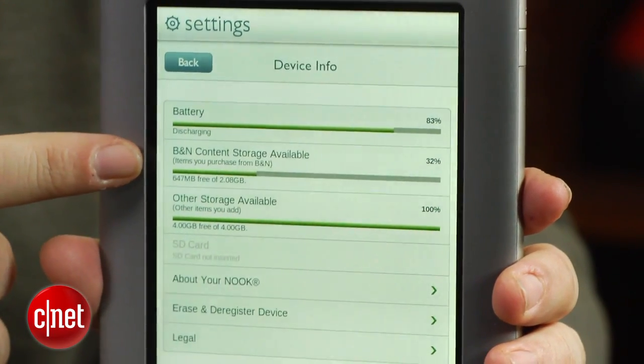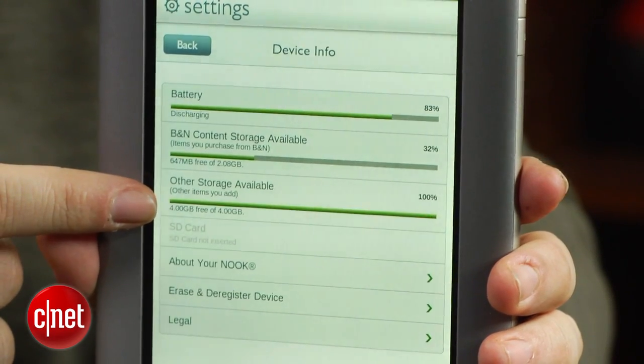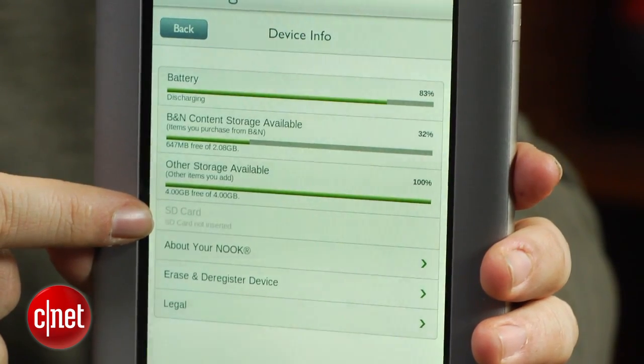The way that Barnes & Noble breaks down storage on the 8-gigabyte tablet: 1.5 gigabytes is accessible for the Barnes & Noble Nook store — that means apps and books — and that's not a lot of storage space. Some of it goes to the system software, and then there's 4 gigabytes set to be user-accessible.